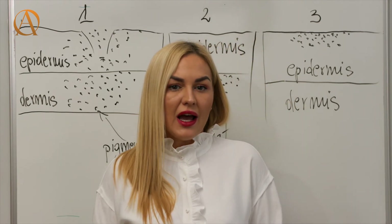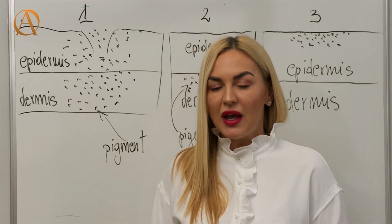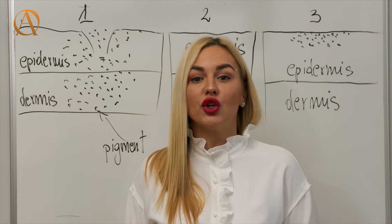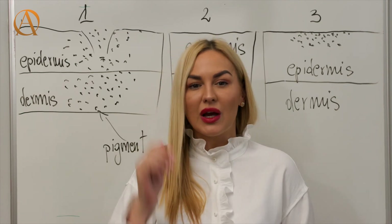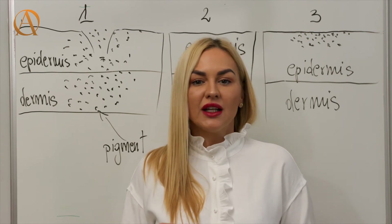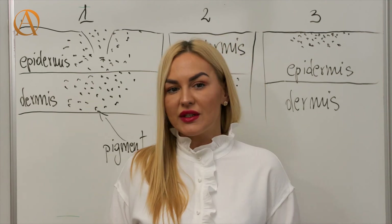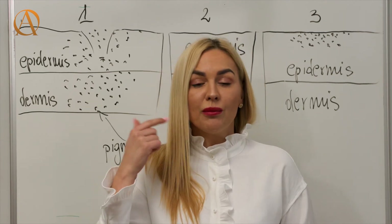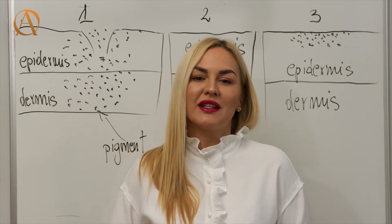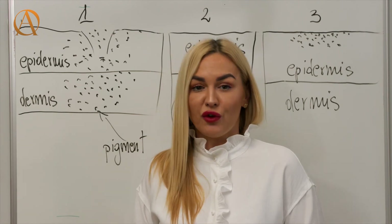A very important part of this whole process is the aftercare, and it is important that you explain this to your client. Every half an hour for the first two hours after the treatment, your client must dab the treatment area with a damp cotton ball. After that, they need to continue dabbing every hour for the rest of the day. This removes any liquids that might build up and helps to keep the skin calm and prevents scabbing from forming.